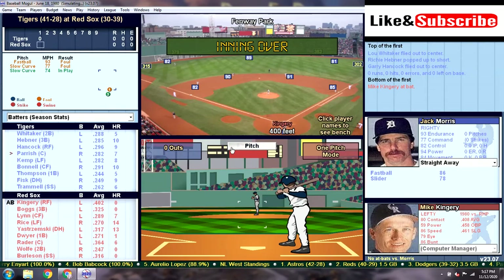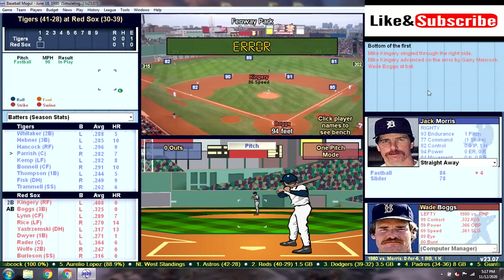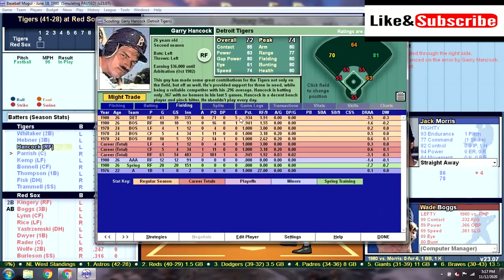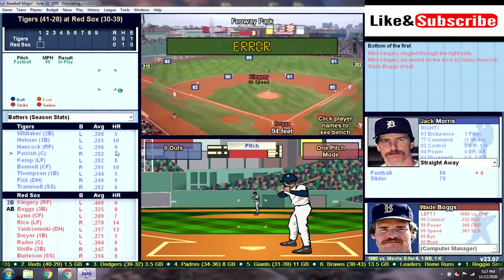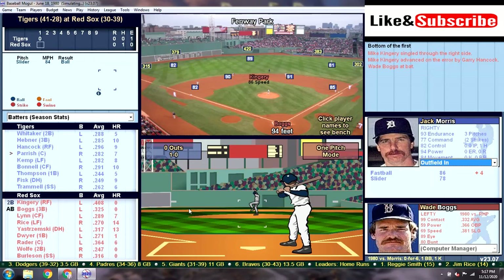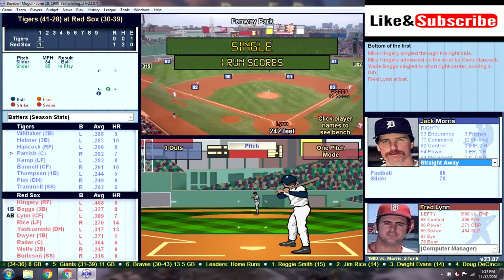Here's Mike Kingery facing Jack Morris. He greets him with a base hit to right field and an error by Gary Hancock. That is Hancock's fifth error in 41 games, and the whole reason I got him was for his defensive prowess. Although he's been paying off as a solid hitter, he definitely has been a disappointment defensively. Batting second is Wade Boggs with Mike Kingery on second base, and Boggs hits it to center and it drops in for a base hit. The first run is on the board — it's 1-0 early on.